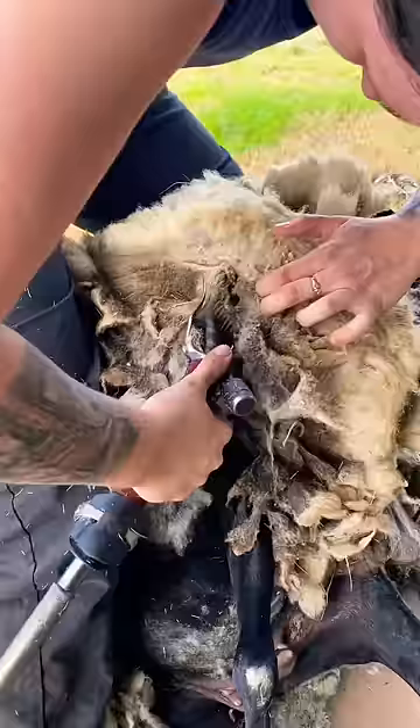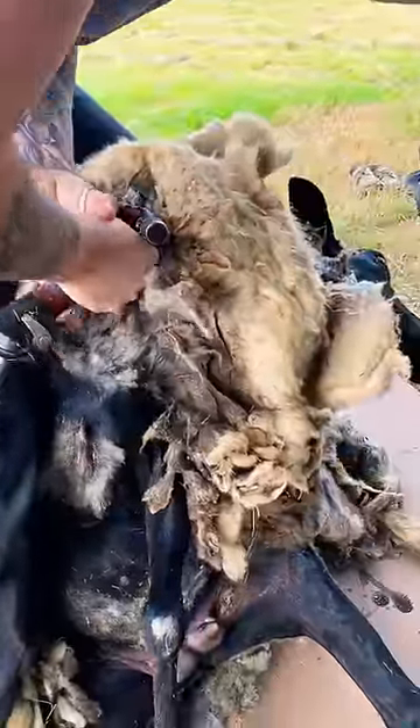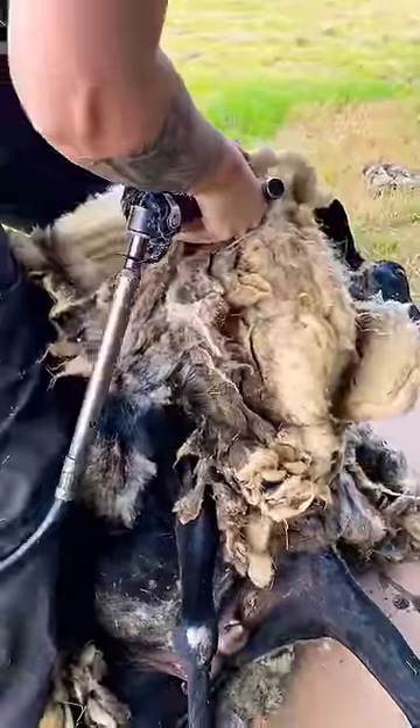It was impossible to find an entry point, so I tried my best to push through the mats with shear force. Get it — shear force.